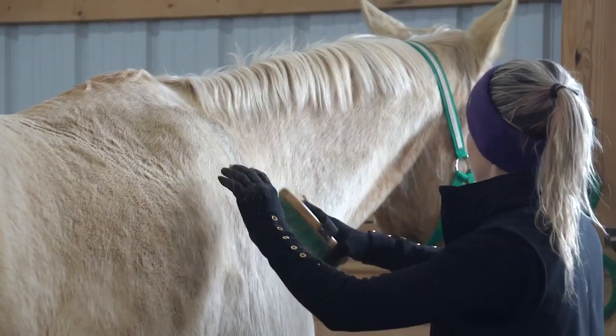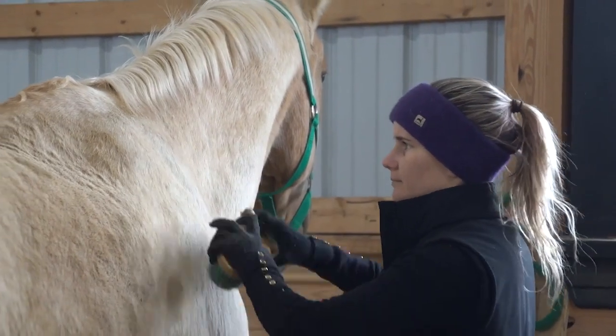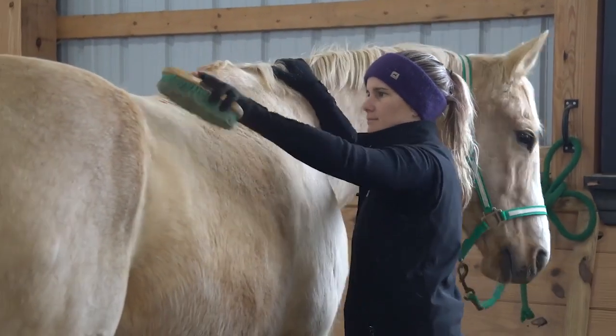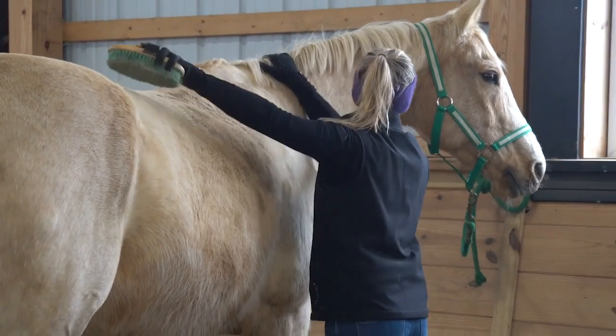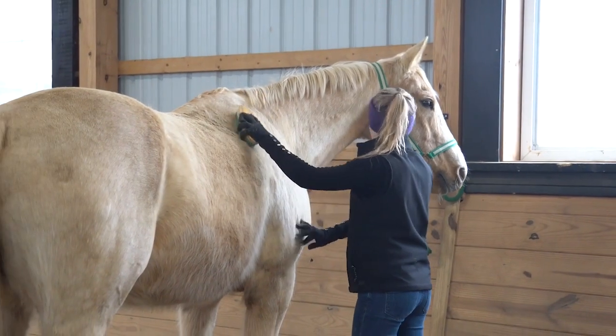The second step is looking for a way to establish a connection with that horse. Just look to find what do they like. This can be as simple as, as you're grooming them, noticing if there's a place that they really enjoy being scratched, or a place they really don't like to be touched. Or when you're brushing them, if you use a stiffer brush and they tense up and don't enjoy it. Noticing those simple things can go a long way to creating that connection.